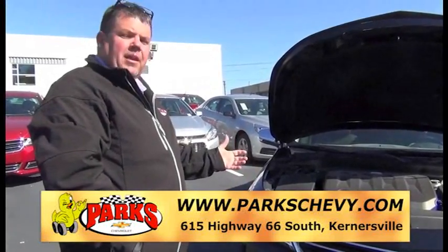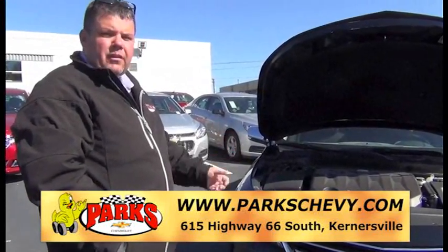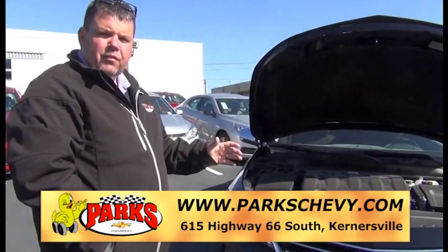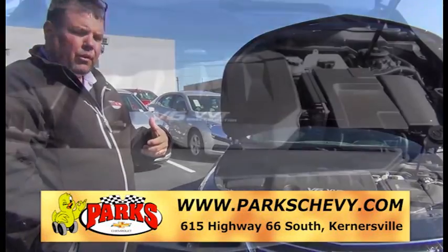Welcome to Park Chevrolet. Today we're going to be taking a walk around the new 2014 LTZ Impala. It's a brand new design for 2014, and I think it's one of the best looking cars on the road.